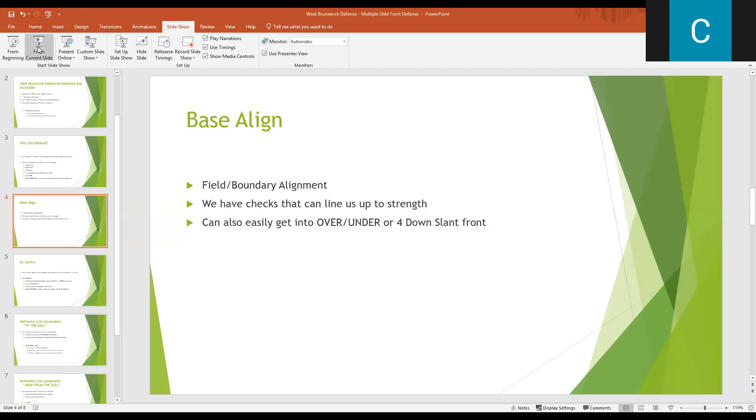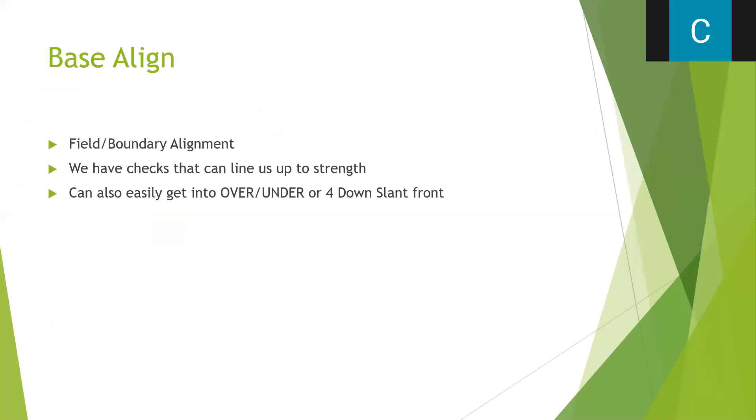We can easily line up with the strength. The majority of the time we're a field-boundary defense — very easy to get lined up, very simple. But when we play wing-T teams, when we play teams who will get formation into the boundary, a lot of times we'll check to our strength calls to get the personnel we want on the tight end or on the wing. My defensive philosophy is to put the best tacklers and best playmakers in positions where they'll have the most chance to make plays.